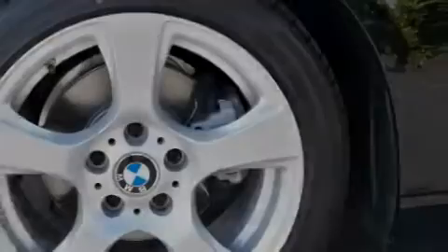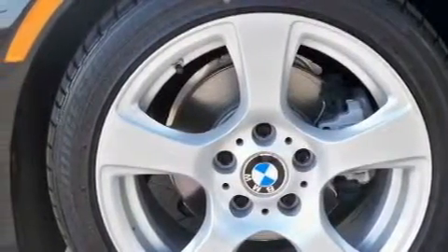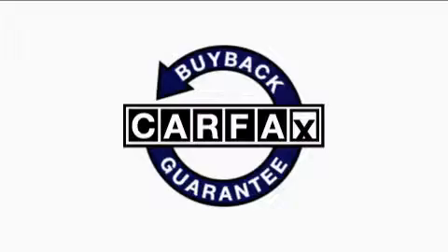With an EPA estimated rating of 30 miles per gallon on the highway, this automobile helps leave money in your pocket where you want it. This BMW has had only one owner, and it qualifies for the Carfax buyback guarantee.